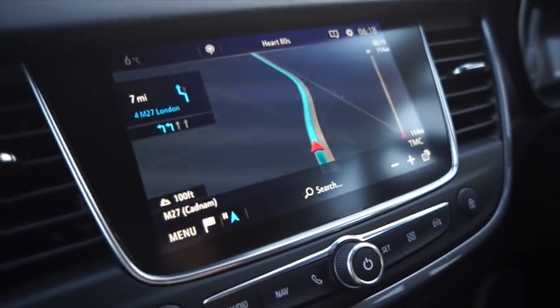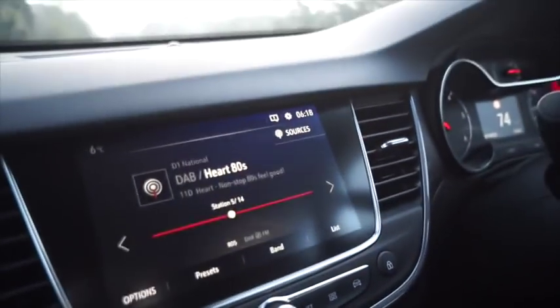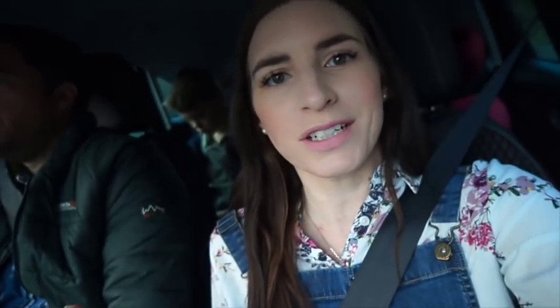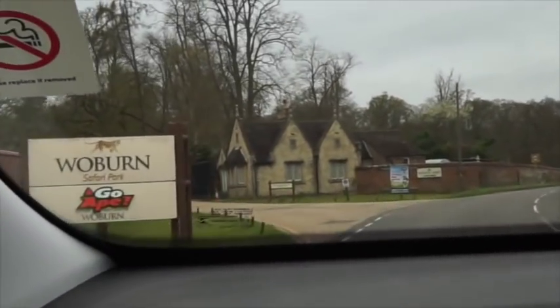We've got the sat nav going, we are on the motorway. Very clear screen and you can flip back to audio and go through channels. One thing I love about this car is it has built-in Wi-Fi, so the children are very well entertained. Violet's asleep, Alistair is very happy with his tablet — always a bonus when you've got little children. It's a fancy virtual screen, very clear!